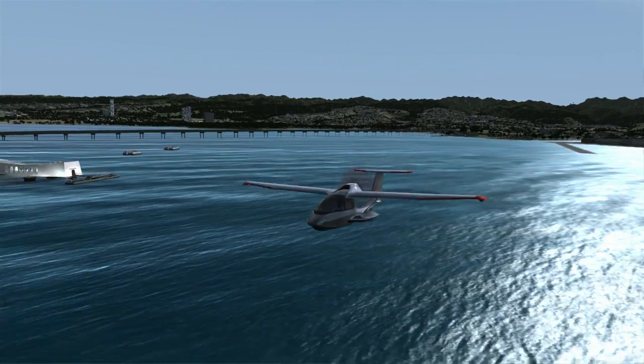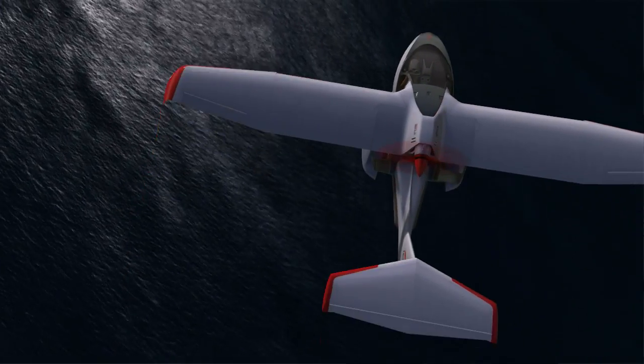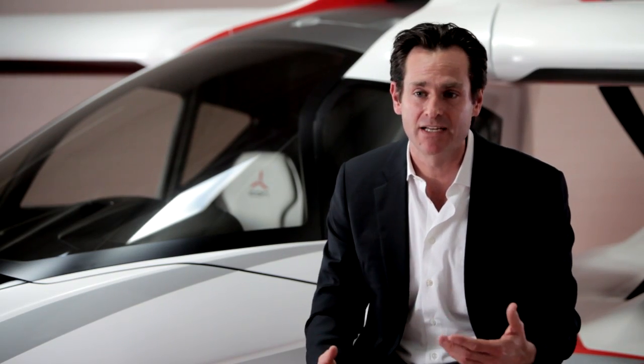They created basically a virtual game for us that we were able to then play. And then by playing and actually flying the airplane, we were able to give detailed feedback — and that's how we were able to get the A5 in flight to be so similar to how the A5 flies in real life.